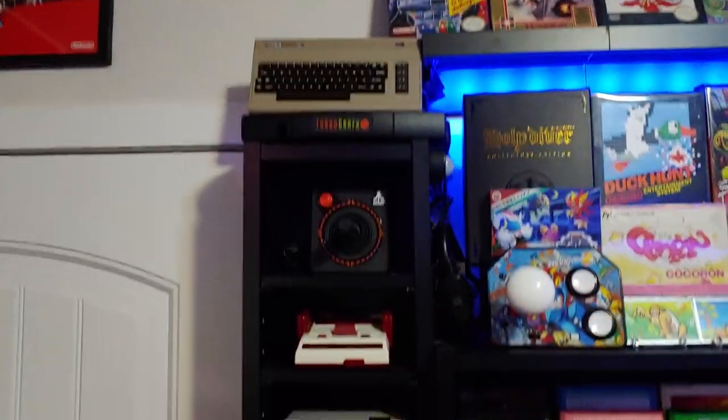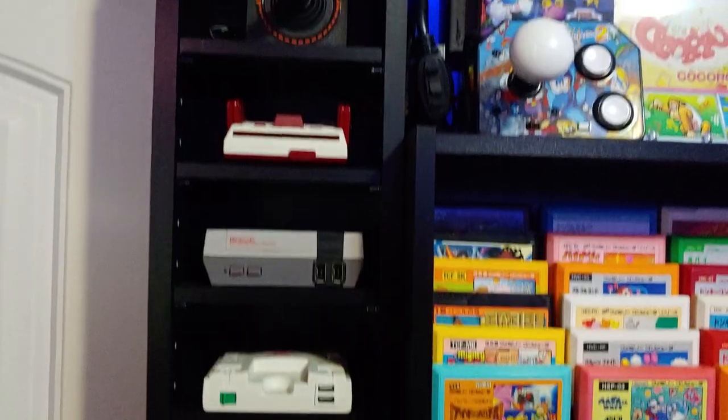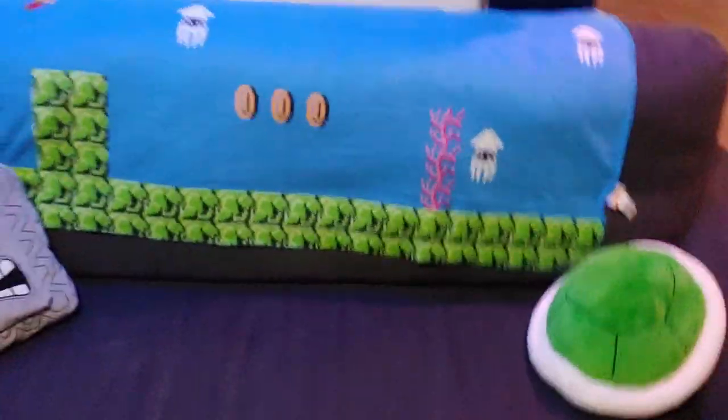Come over to this shelf and we've got the minis — I've been trying to get every major mini console that's been released. And then down here in the corner we've got all of my controllers for the different consoles, sorted into a little organizer there — the comfy spot.